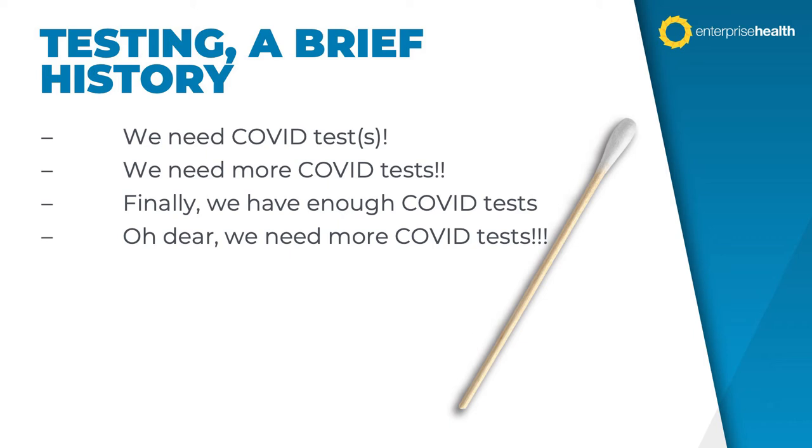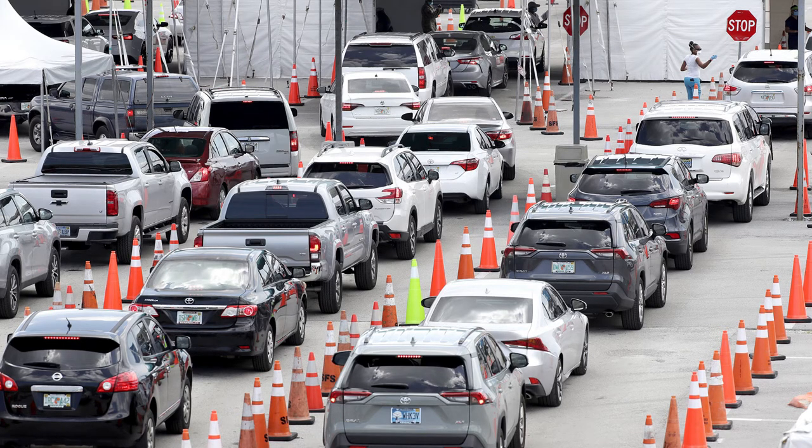The U.S. government responded with a commitment to get hundreds of millions of tests produced and created a website where every household can order at-home tests. We're likely going to catch up somewhere, but unfortunately it'll probably be at the point where we no longer need the tests, at least for Omicron — though it's going to be really good to have that inventory if and when we get hit with a new variant wave. Those images of people waiting in line for hours to get testing have returned, and it's an appropriate visual for Groundhog Day.